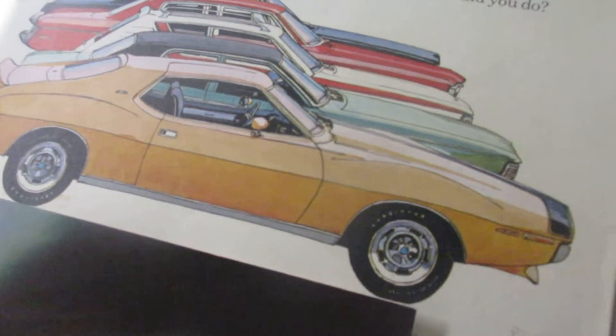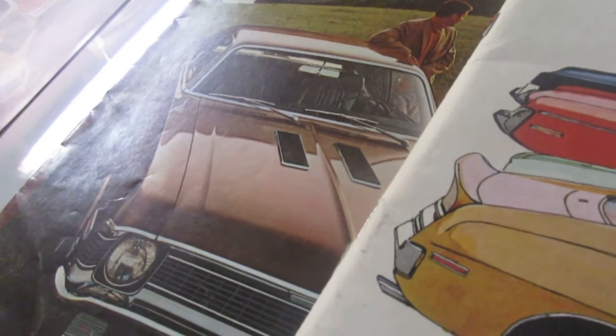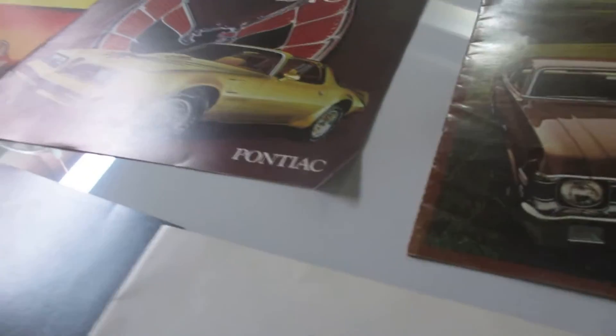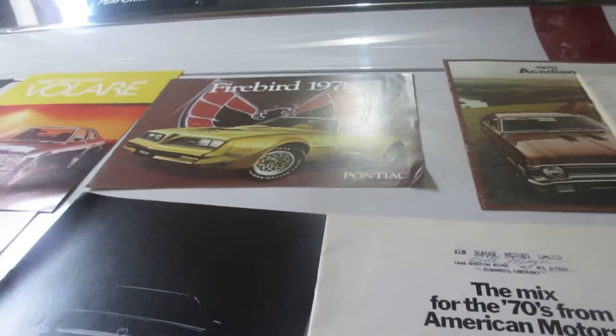71 AMC brochure. 70 Acadian brochure — my grandfather also had one of those. 78 Firebird and Trans Am brochure, which has the 78 Gold Edition on it.